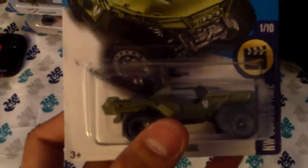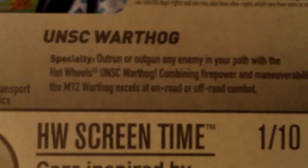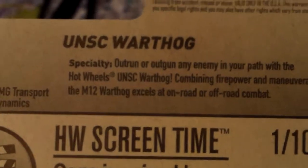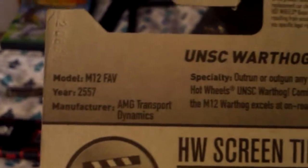This is a really nice detailed vehicle. There were other Halo Hot Wheels that I couldn't get at the time, so I'm gonna try to find those later. Here's the description: UNSC Warthog — outrun or outgun any enemy in your path with the Hot Wheels UNSC Warthog, combining firepower and maneuverability. The M12 Warthog excels at on-road or off-road combat. Manufacturer: AMG Transport Dynamics. Year: 2557. Model: M12 FAV.